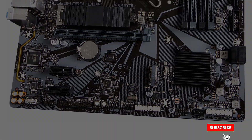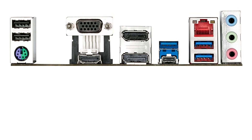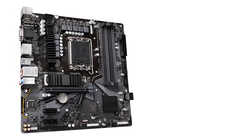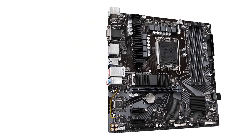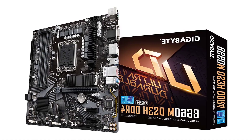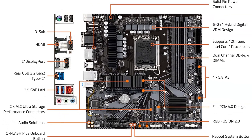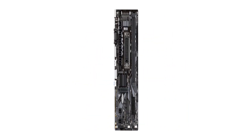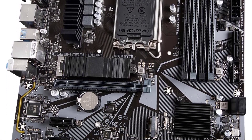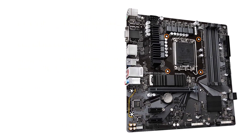The Gigabyte B660M DS3H motherboard has two DDR4 slots supporting a maximum of 64 gigabytes of RAM for efficient multitasking, and an Intel LGA 1700 socket to house Intel Core processors. With DVI, VGA, and HDMI ports, it lets your computer display on a variety of external screens. It is designed to offer a stable, high-speed platform via Gigabyte UltraDurable technology, and is equipped with a hybrid 6+2-phase digital PWM plus one-phase power design, dual-stack MOSFET, mid-board 8-pin EPS power connector, and premium memory alloy chokes for sound power delivery to the CPU.